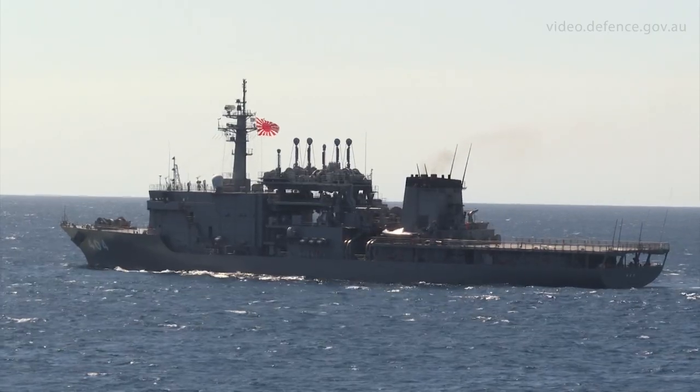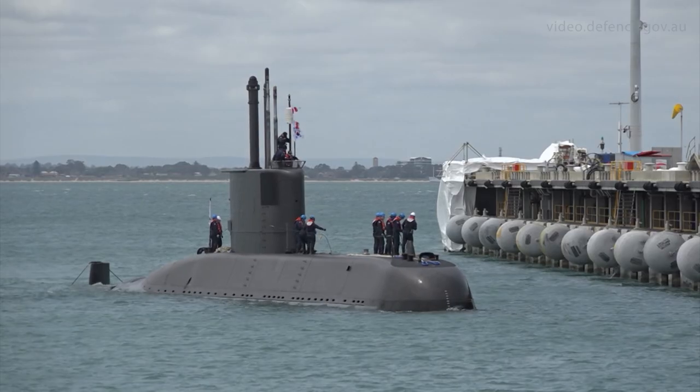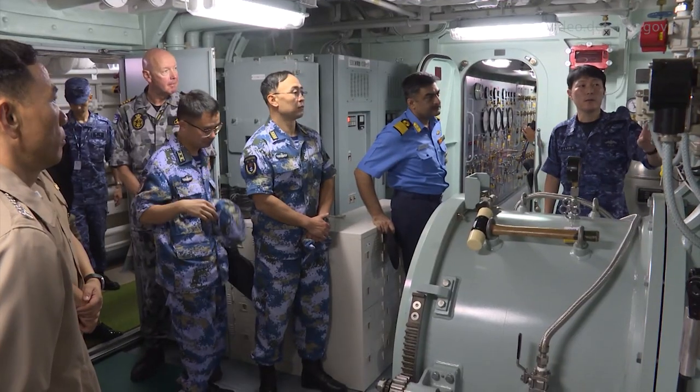For Exercise Pacific Reach we've had five principal nations operating together: the United States, Japan, the Koreans have sent a 209 class submarine down from Korea, Malaysia and Singapore.